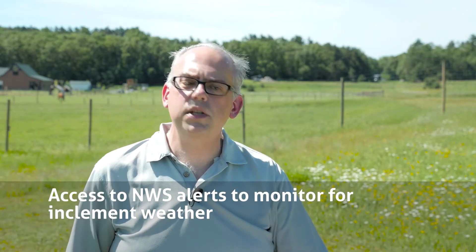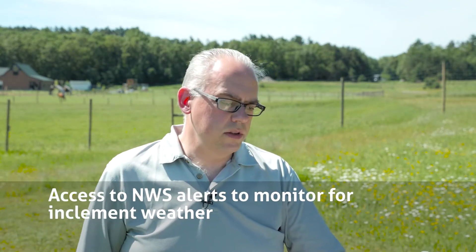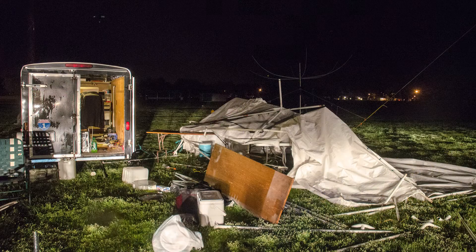Access to NWS alerts and for inclement weather. I recommend a primary and a secondary source for receiving NOAA weather information and alerts during the entire Field Day event, such as through using your smartphone and also a NOAA weather radio. Don't rely on one means, or have the tornado sirens be your only way of being warned for inclement weather.